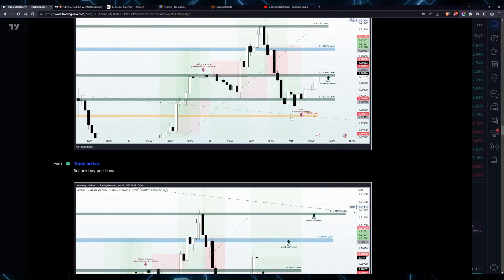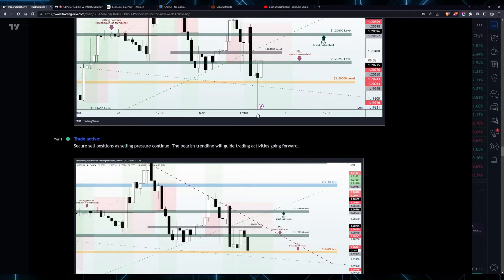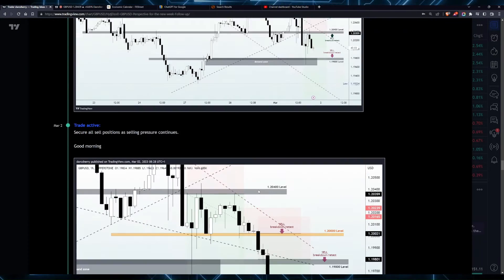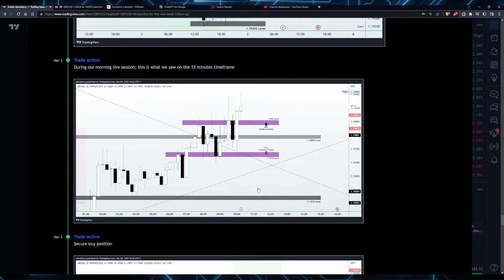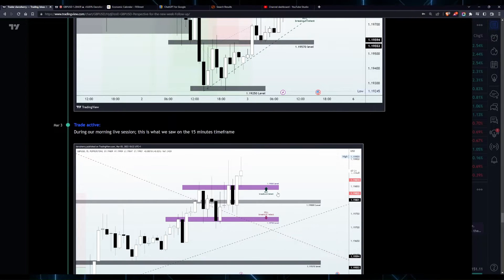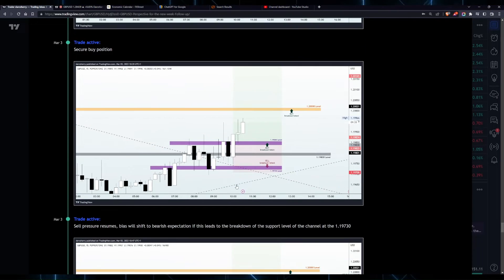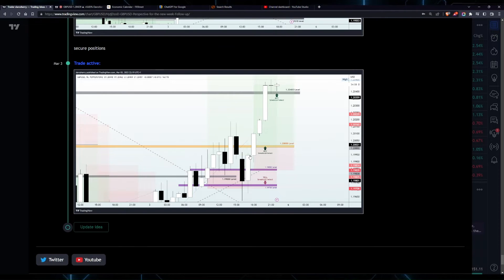The key moment didn't come until the first day of this month when we started seeing buy pressure resume around the 1.20250 level, which made us position ourselves above the 1.20600 to take advantage of the second phase of that bullish momentum. But that did not happen yet — we saw selling pressure resume and price action broke down that structure. Then we identified a channel on the 15-minute timeframe between the 1.19850 and the 1.19730 level, looked out for a breakout of that structure, and price action delivered the second wave of bullish momentum taking price all the way into the 1.20500 level.